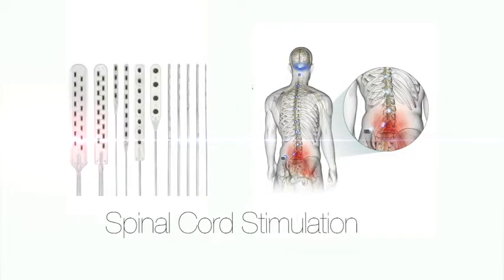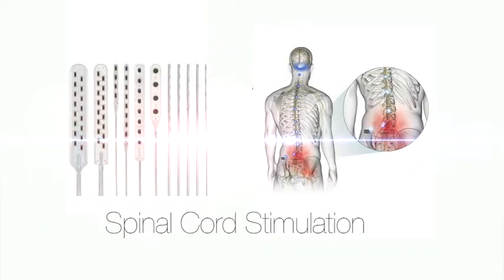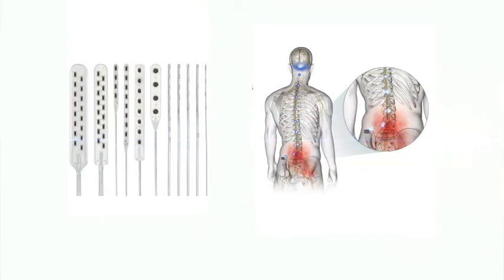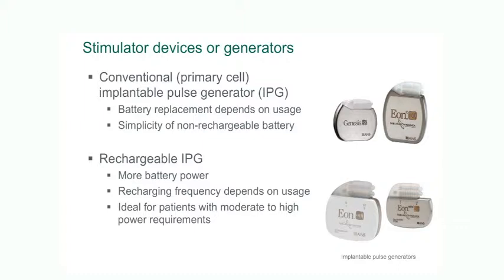Spinal cord stimulation is the implantation of a medical device to treat chronic pain. It involves the placement of one or two electrodes across the back of the spinal cord, and these are connected to a battery or implantable pulse generator which delivers the electrical current to the electrodes and to the spinal cord.